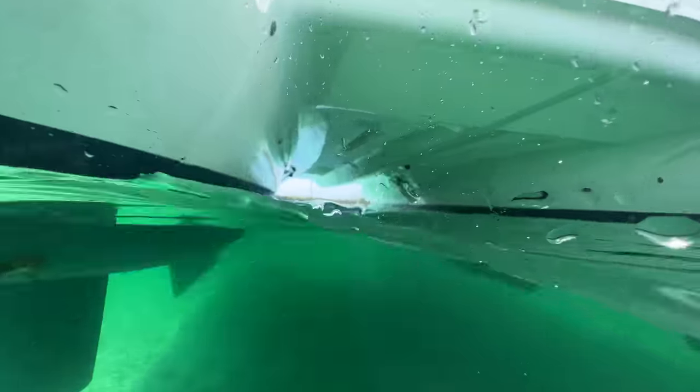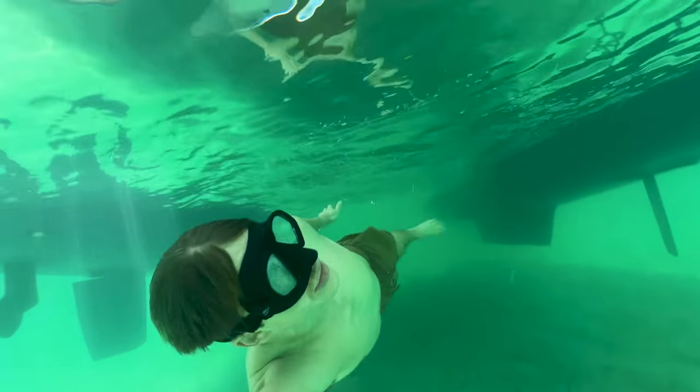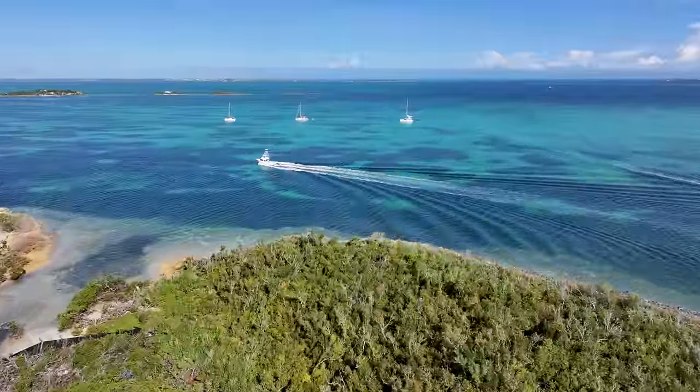We're in a really shallow anchorage — it's so surreal to be anchored in such shallow water. We're right next to the channel though, so we have a lot of traffic going back and forth, creating a lot of wake, so it's been a bit of a rocky start.